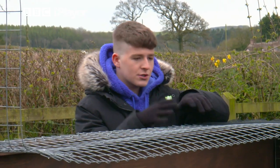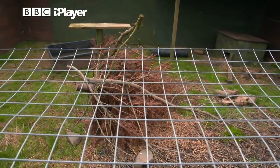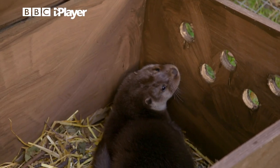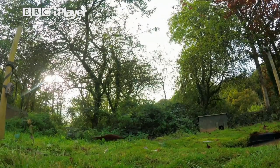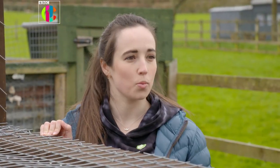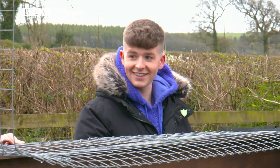Once an otter is rescued and brought to this enclosure, what sort of things do you do? The first thing is to give them the once-over, make sure they're nice and healthy, that there are no injuries. Weigh them as well, because they want to be nice and fit, so you know how much food they need. And of course you don't want to be too involved in their process because you don't want them to become used to humans — you want them to go back as a wild animal. Have you seen an otter before? Not in real life. I think we should go and take a sneak peek!